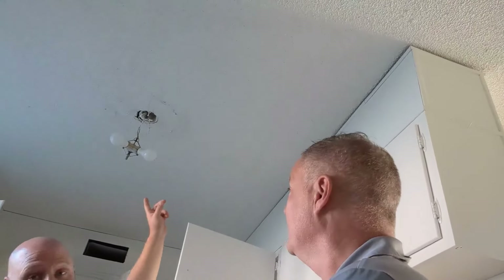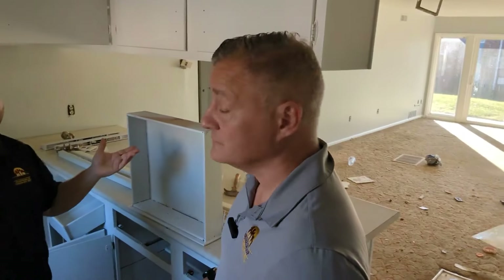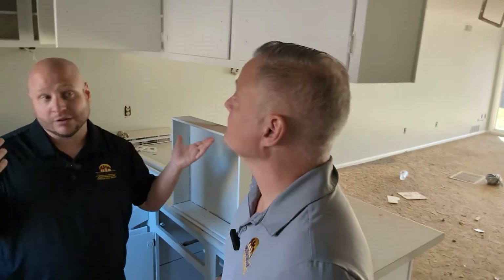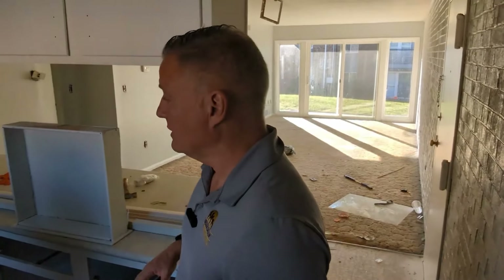For light fixtures, the dangling light bulb is going away. We have our standard light kit — an oval light we use in all of our units across the DeRosa portfolio. We buy it in bulk so we know exactly what it costs, we've got a warehouse full of them, and we get energy savings on top of that.